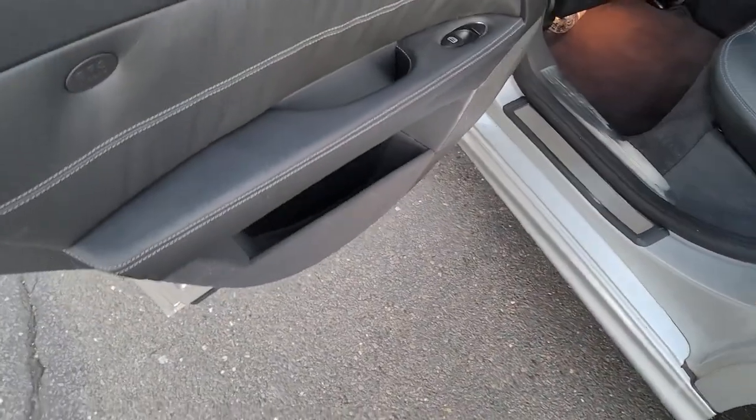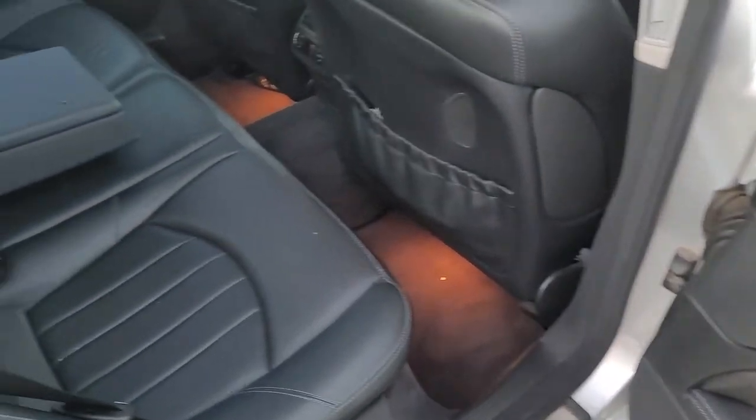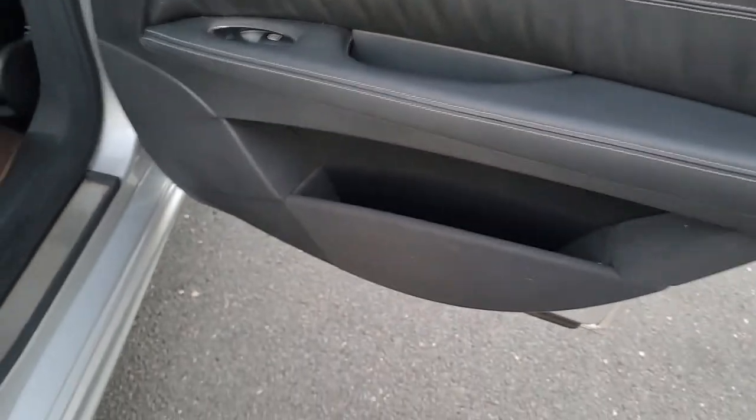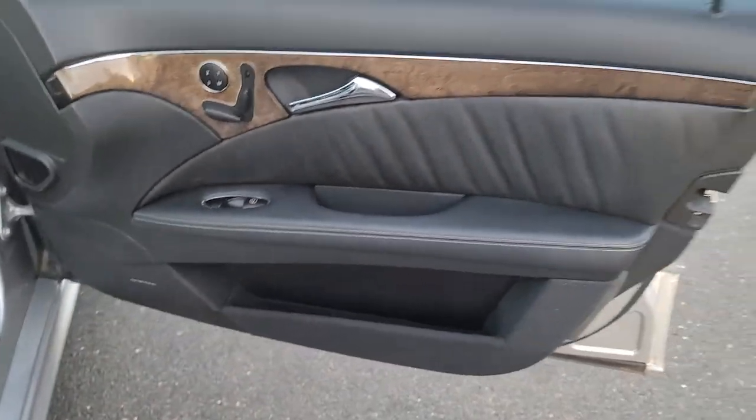The doors have the rear airbags. Nice car — it's got the four-zone heating control. There are the front seats.